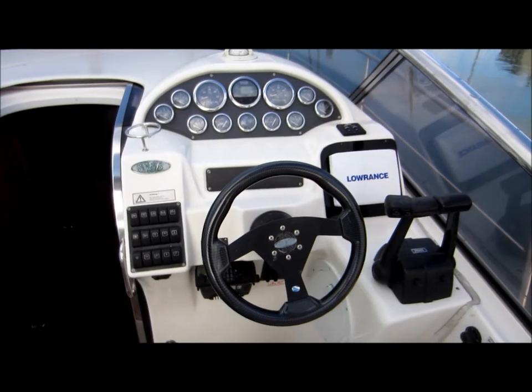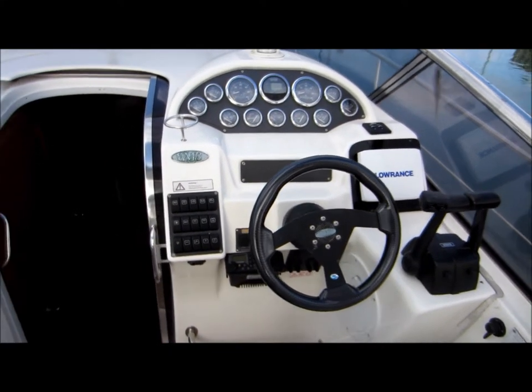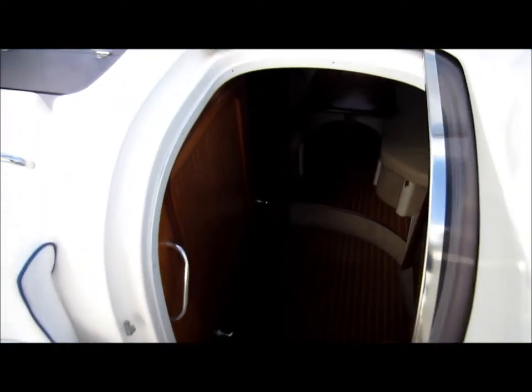Moving around to the helm position. And now down into the cabin.